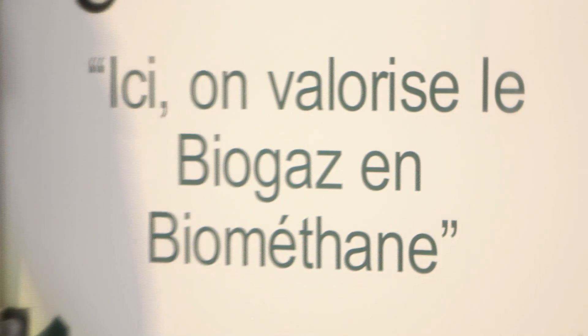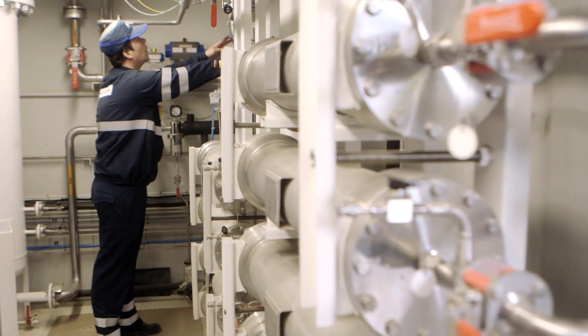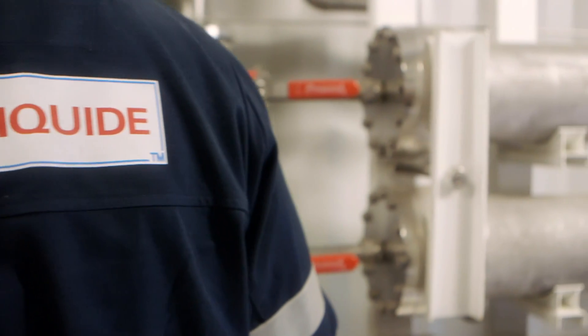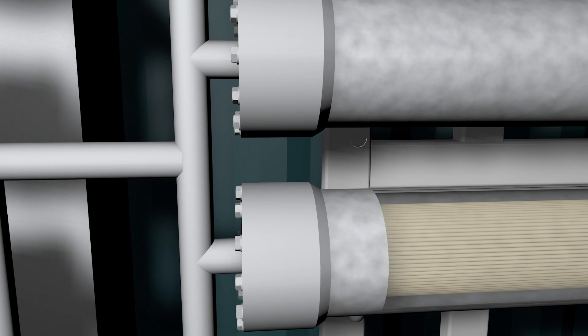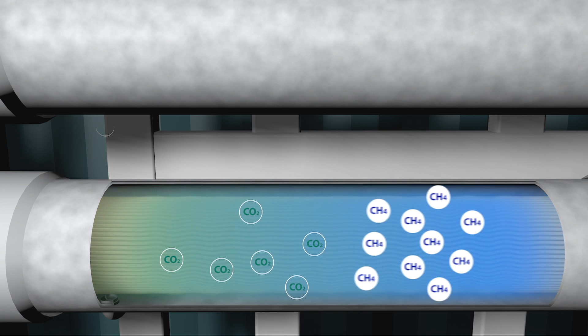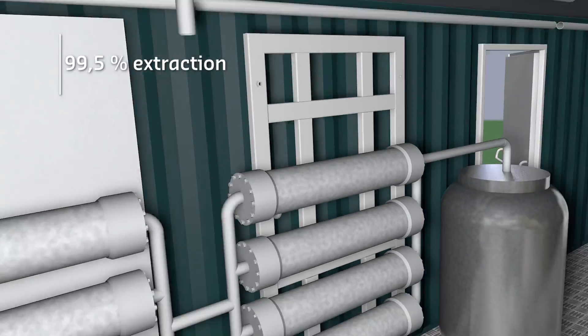First, the biogas is treated to remove any impurities. Then, using an innovative process based on membranes — the essential feature of our process — the biogas is separated into its two main components: methane and carbon dioxide. 99.5% of the methane is extracted from the biogas.